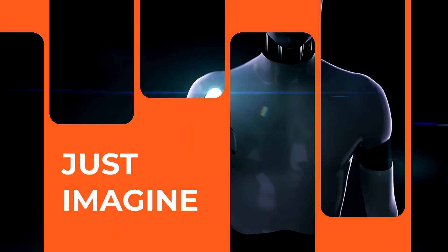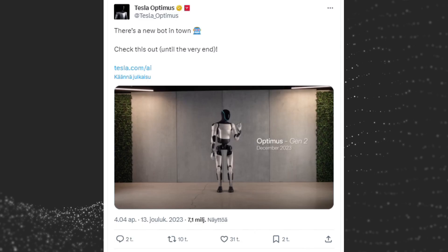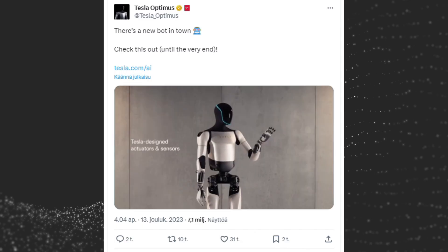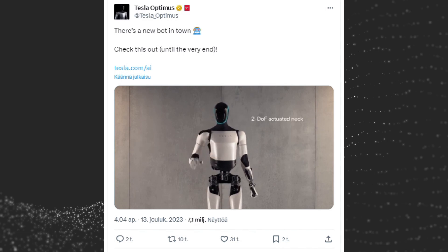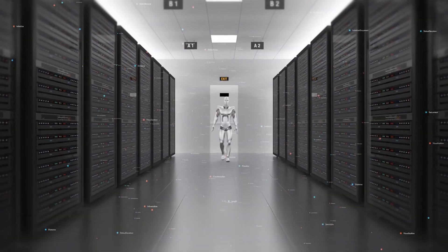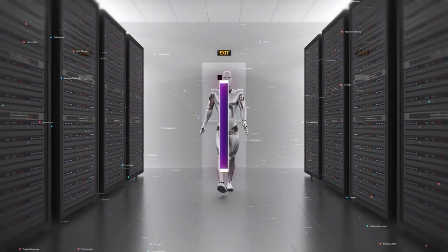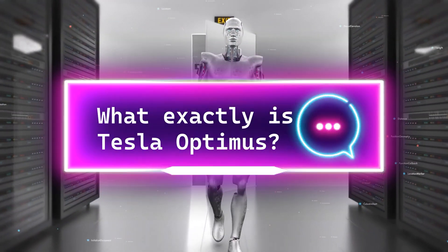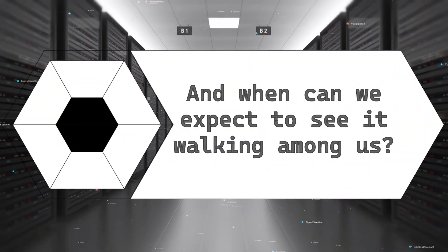Imagine a world where robots are no longer just science fiction, but an everyday reality. This is the vision that Elon Musk has outlined for his ambitious project, Tesla Optimus — a humanoid robot designed to be a friendly, versatile, and helpful companion for humans. Let's address the most pressing questions: What exactly is Tesla Optimus? What can it do? And when can we expect to see it walking among us?